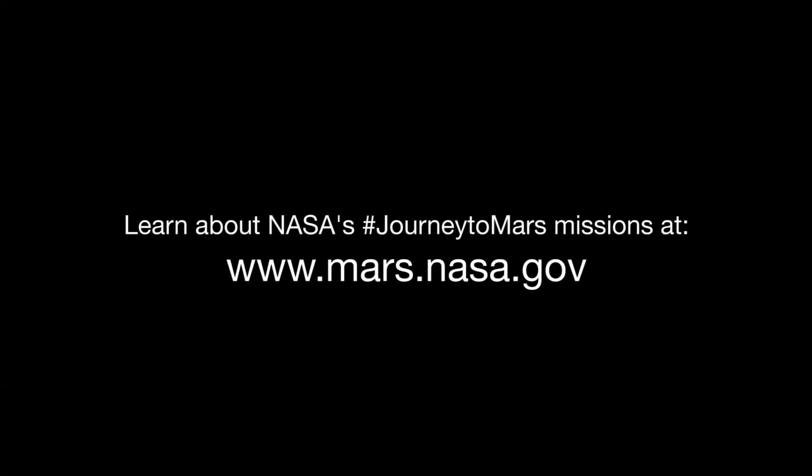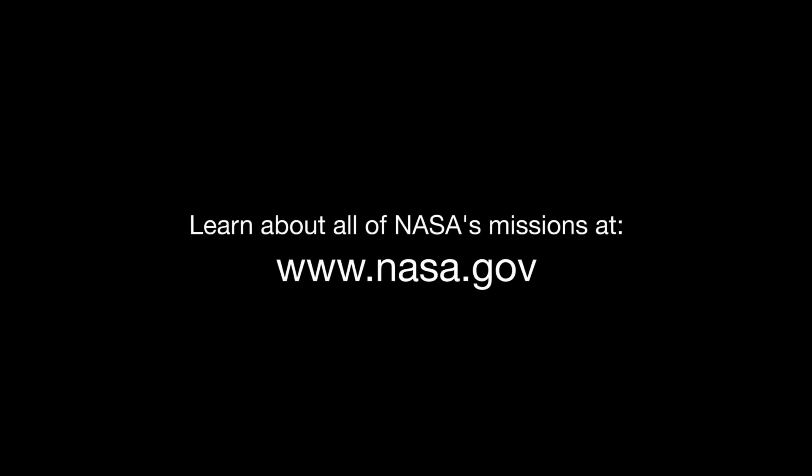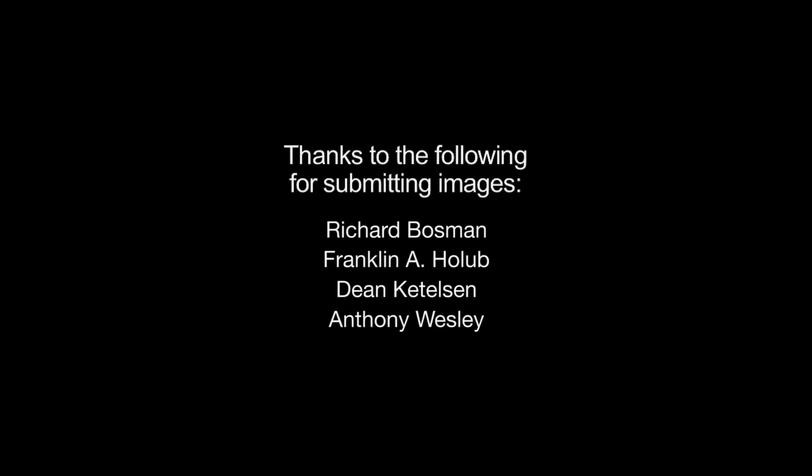You can find out about NASA's Journey to Mars missions at www.mars.nasa.gov. And you can learn about all of NASA's missions, including Juno, at www.nasa.gov. That's all for this month. I'm Jane Houston Jones.